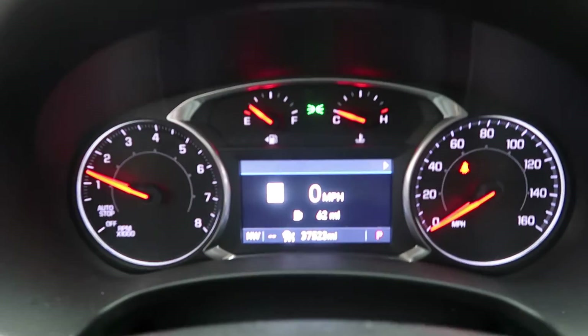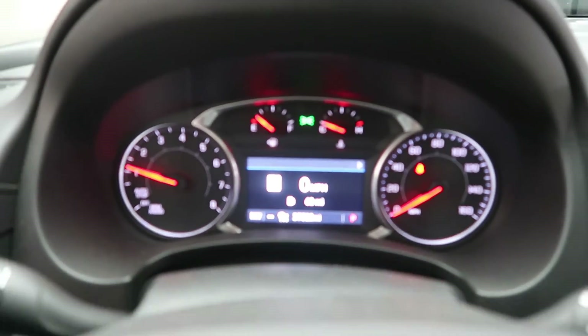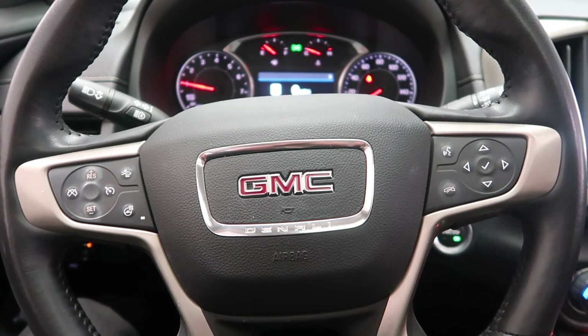This Denali has 37,523 miles. Carfax and service records available online. If you'd like to view more photos of this 2020 GMC Terrain Denali, visit us at FeldmanImports.com.